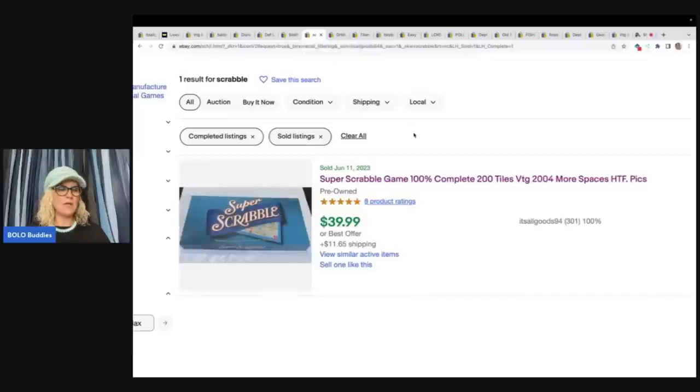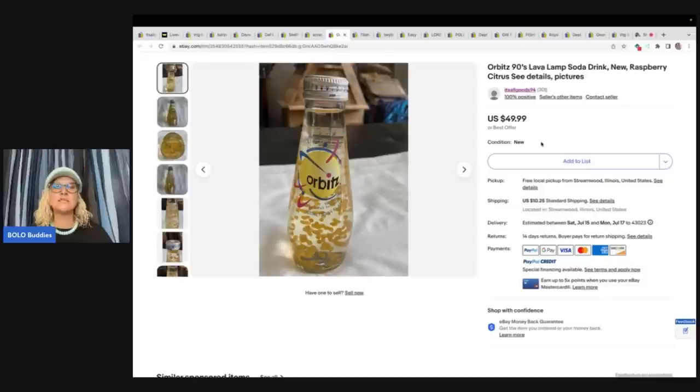The next item is a Super Scrabble game. She found it at a church rummage sale, paid $5 for it, and sold it for full asking price of $39.99 plus shipping. One tip I like to give about board games: you can see the shipping here is $11.65. I like to cross-post board games over to Poshmark because Poshmark has flat rate shipping if it's under five pounds, so it's going to be cheaper to ship there. I have a referral link down below — you'll get $10 to shop. Also have Mercari down there: $10 to shop on Mercari, and another $20 when you sell $100 worth of stuff on Mercari.